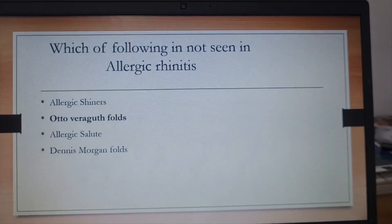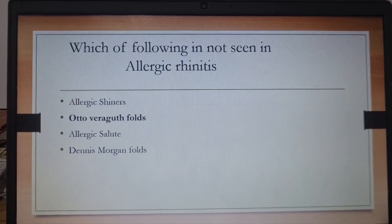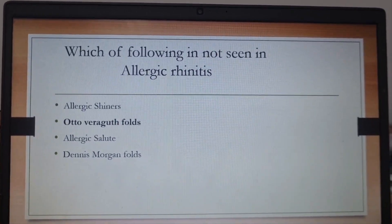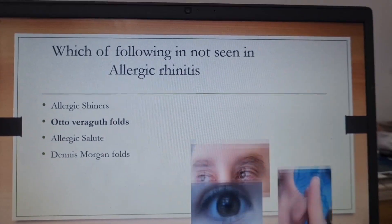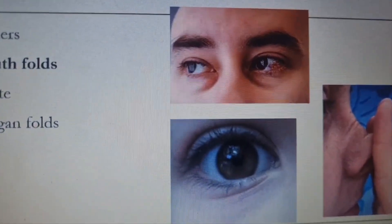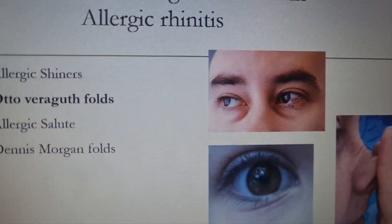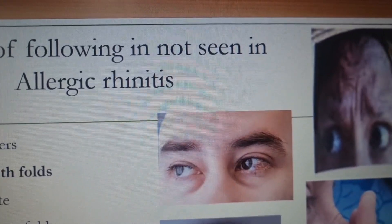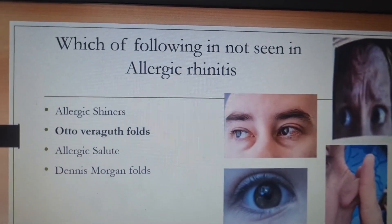The first question was: which of the following is not seen in allergic rhinitis? A straightforward but slightly confusing question. We all know allergic shiners and allergic salutes are very common. There may be confusion between Dennis Morgan folds and Otto Verguta folds. Dennis Morgan folds are the dark line just below the eyelid — that's the allergic shiner. However, the Otto Verguta fold is seen in depression; it is a fold on the forehead. So the answer is: Otto Verguta fold is not seen in allergic rhinitis.